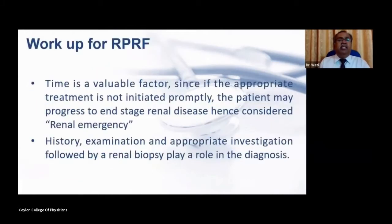It is important to evaluate when a patient presents with rapidly progressive renal failure, where time is a valuable factor. If appropriate treatment is not initiated immediately, the patient may progress to end-stage renal disease, hence it is considered a renal emergency. Therefore, proper history, examination, and appropriate investigation followed by a renal biopsy play an important role in the diagnosis.